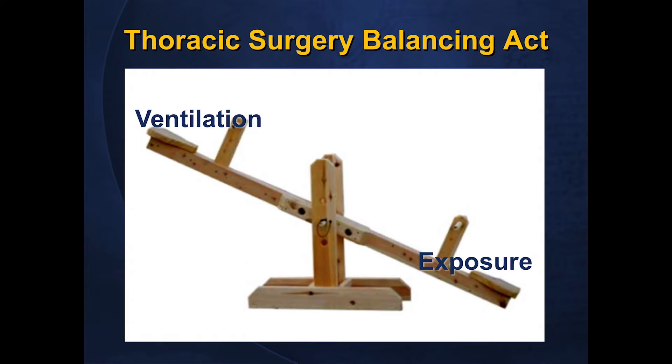Surgery in the chest is somewhat of a balancing act between our ability to see as surgeons — what we're working on — and the physiology of the patient. The exposure issue is something we've put a lot of work into, with techniques ranging from simple things like bringing another intern to the operating room to pull harder on the lung, to selective lung ventilation using a double lumen tube or endobronchial blocker. But ventilation issues are sometimes more difficult to control, dependent on the physiology of the patient as well as the anatomy of the injury.